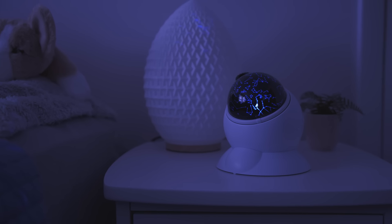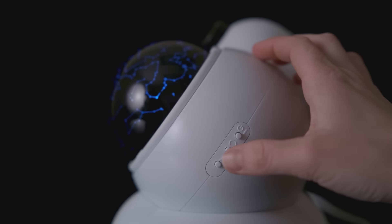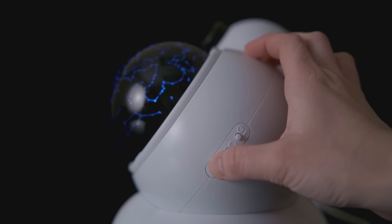This home planetarium can sit on the tabletop or hang on your wall. Use it as your own celestial nightlight with the automatic shutoff timer.